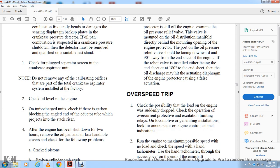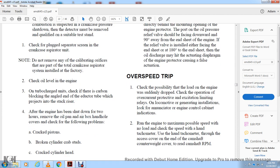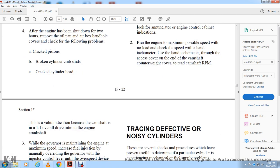Overspeed Trip: Check for the possibility of sudden load loss from the engine. Check for operation of overcurrent protective relay and limit relay. On non-locomotive power generating installations, check the local mode of the engine control cabinet indicator. Run the engine at maximum possible speed with no load. Check speed with a hand tachometer. For cover removal at the end of the camshaft, counter-cover the end to read the camshaft RPM — there is a one-to-one overall drive ratio on the end camshaft.